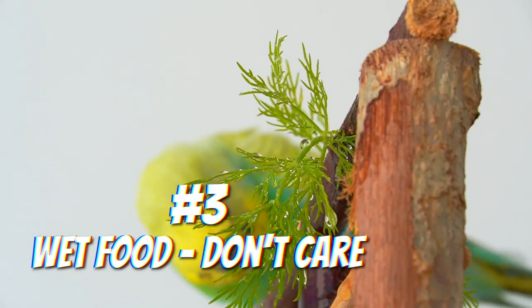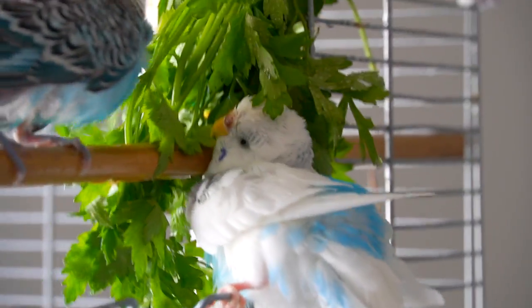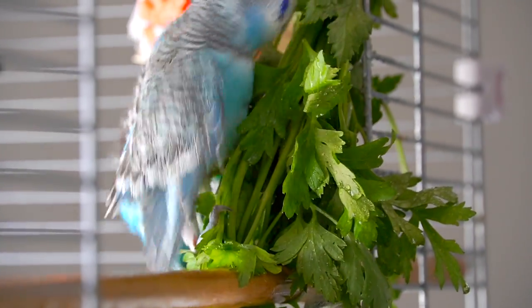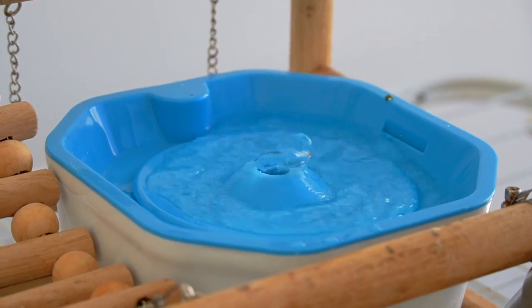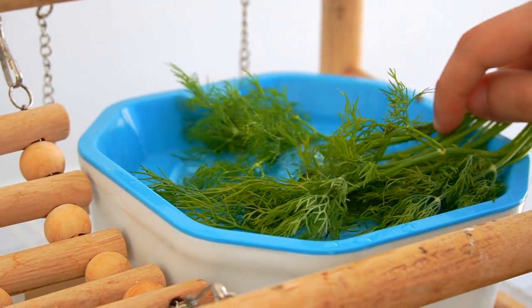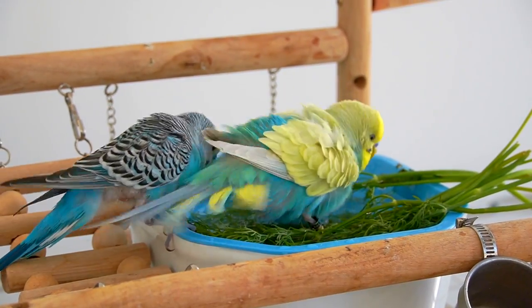Wet food. Birds like to play with their food and even bathe in it. A perfect way to get your bird to try some herbs or other healthy food is to wash it and keep it wet, so your bird will start nibbling on the water and even bathe inside while grabbing some bites of it.